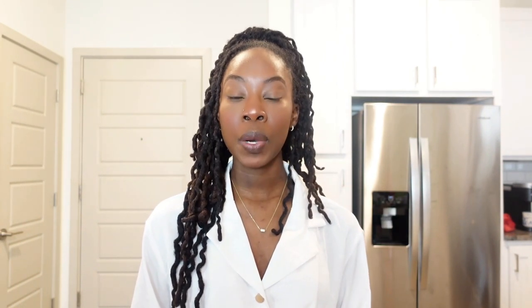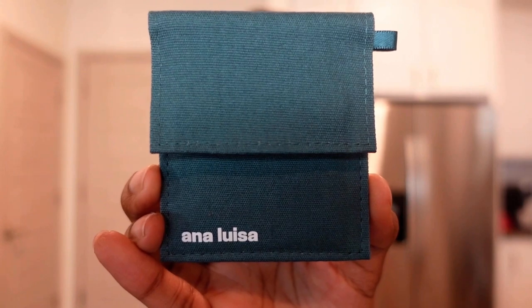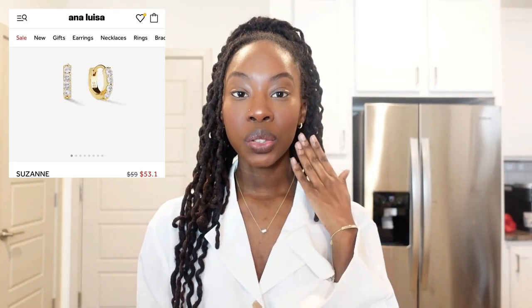Before I head out, I want to give a quick thank you to today's video sponsor, Anna Luisa. Anna Luisa is a jewelry brand based in New York that offers luxury, affordable, and sustainable everyday pieces. They pride themselves on being environmentally friendly in their production efforts, and you can read all about their mission on their website. The pieces arrive in packaging made from 100% recycled paper, and each piece comes in its own little cotton pouch with the Anna Luisa name on it. The first piece I received are the Suzanne earrings — tiny little hoops that hug the ear, gold with diamonds going all around them.